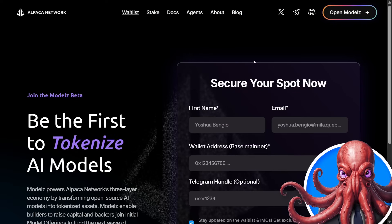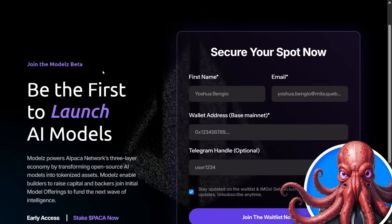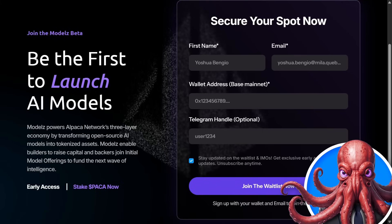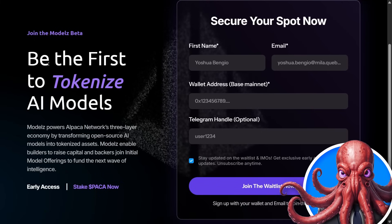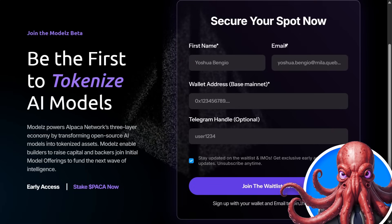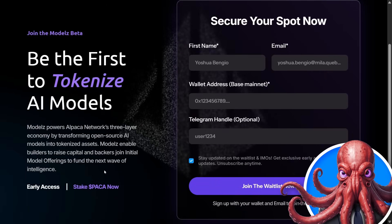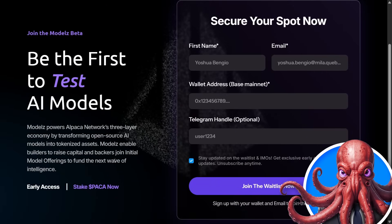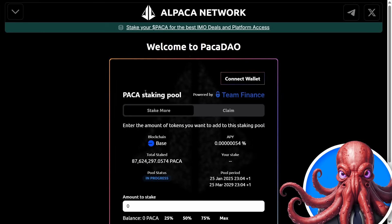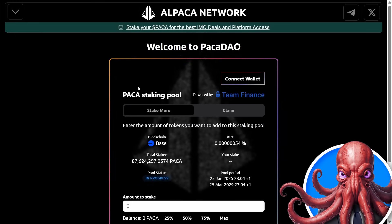Most importantly, joining the Models waitlist beta means you can be the first to launch, test, and tokenize these AI models. There is a link below to join the waitlist — you can simply sign up with your name, email, and wallet address, which will allow you to buy your Packer as early as possible. Once you have it, you can stake your Packer to get a nice bit of income on that.